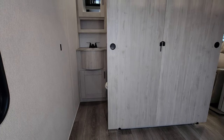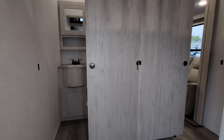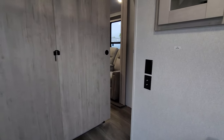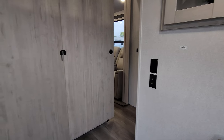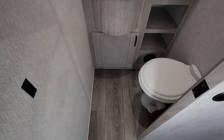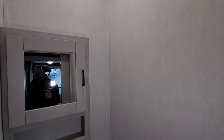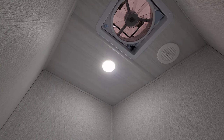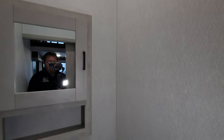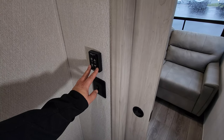Straight ahead from the sofa area you can see two sliding doors — one blocks off the living room area and one blocks off the half bath. TV hookups are right there. The half bath has a porcelain foot-flush toilet, a little sink area, some storage, a medicine cabinet, a large vent fan, and even an AC duct in here as well. There's a light switch and fan controls in here too.